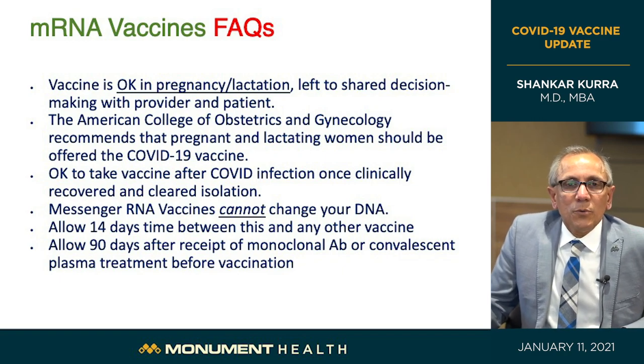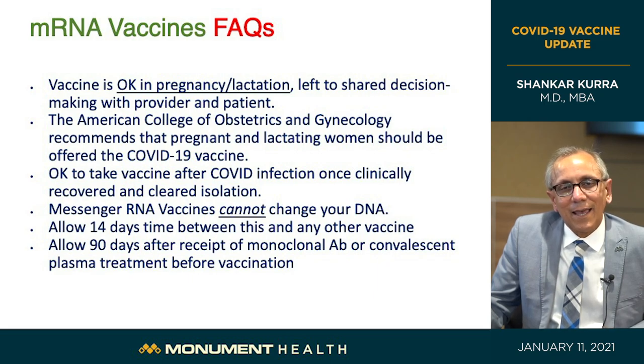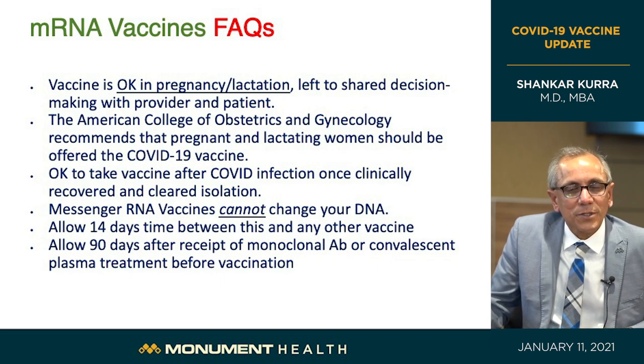If you are taking any other vaccine — such as the flu vaccine or shingles vaccine — you should wait 14 days between that vaccine and this one. If you had COVID-19 and were given plasma treatment or antibody infusion treatments, you will need to wait 90 days before getting this vaccine.